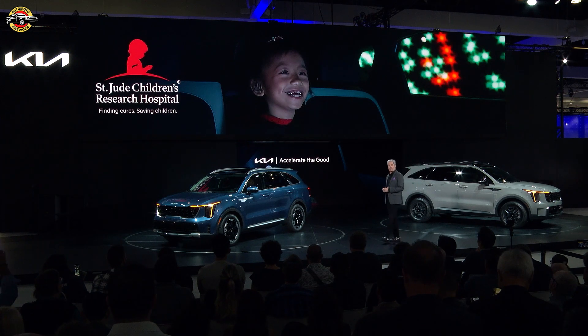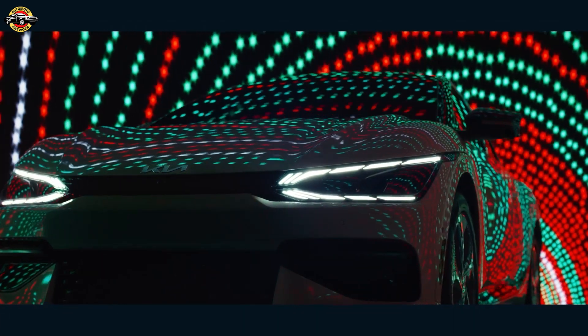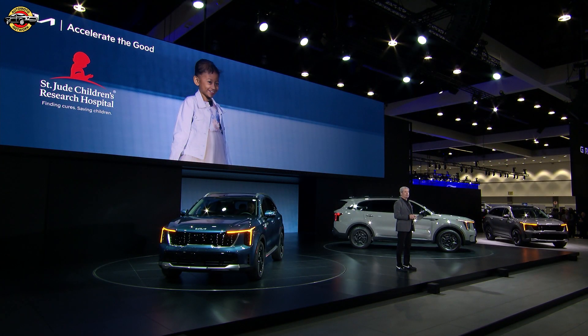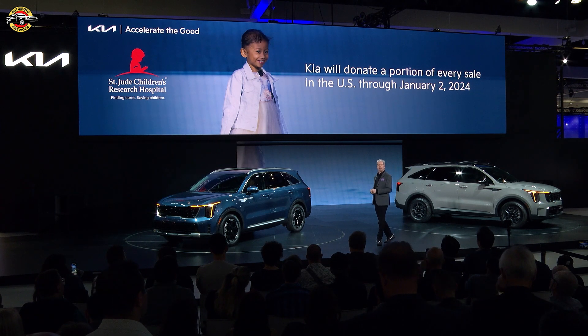This is Aspen, a patient at St. Jude's Children's Research Hospital. She appeared in our Joyride TV spot last December. When we first met Aspen, she was undergoing treatment for cancer. Today, at age 8, she is completely cancer-free. This is one reason why we are once again making a donation for every new Kia vehicle purchased or leased between today and January 2nd, with a guaranteed minimum donation of $1.5 million. In the spirit of giving, we can't wait to help St. Jude bring even more smiles to even more children's faces this year.